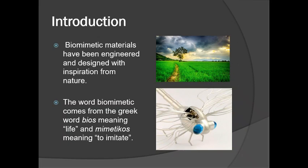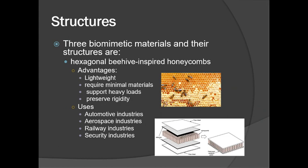Biomimetic materials have been engineered and designed with inspiration from nature. The word biomimetic comes from the Greek word bios, meaning life, and mimeticos, meaning to imitate.